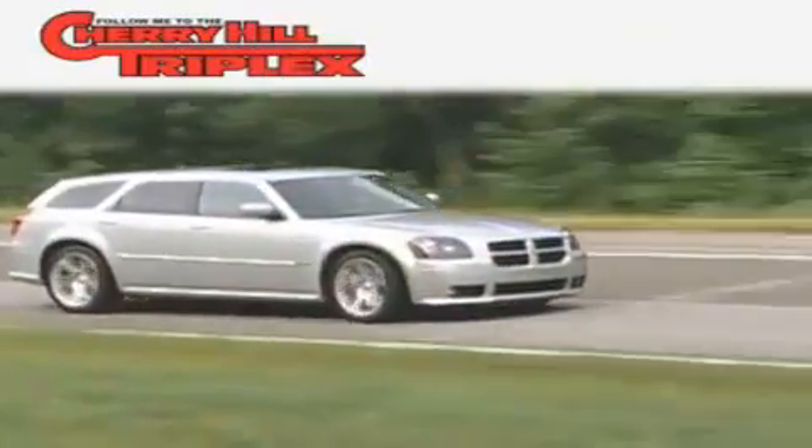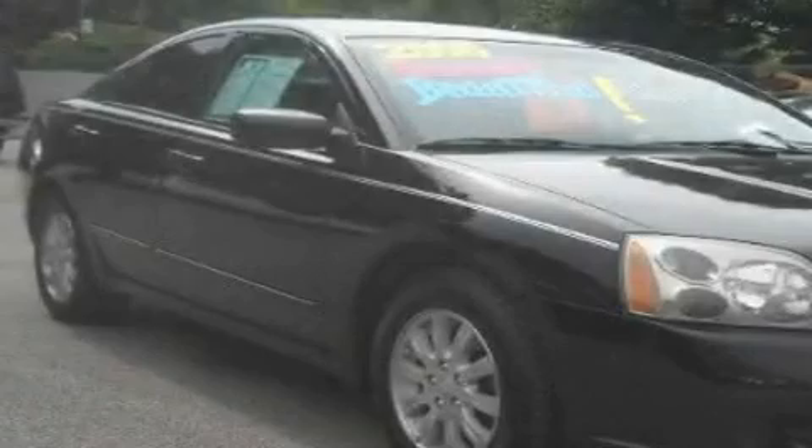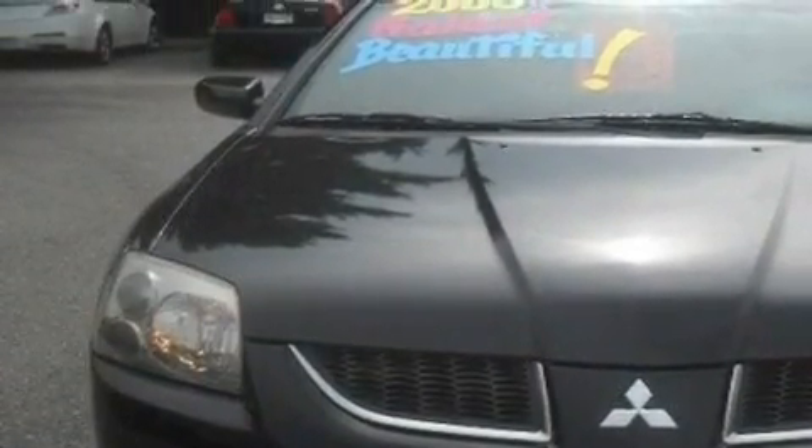Another fine vehicle offered by Cherry Hill Triplex. This is a 2006 Mitsubishi Galant. It has a 3.8-liter six-cylinder engine and an automatic transmission.